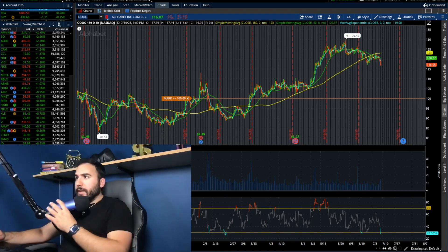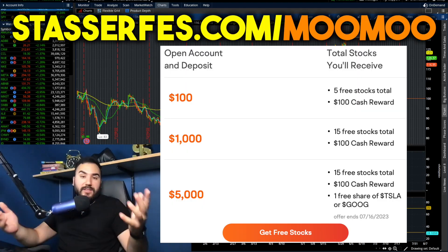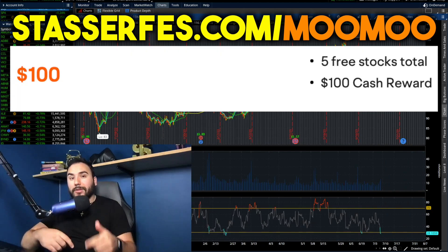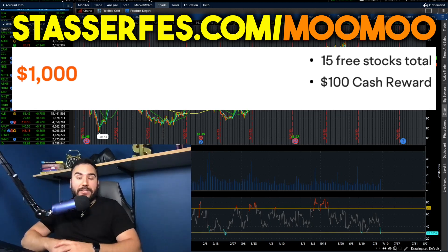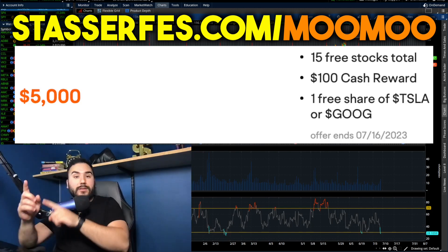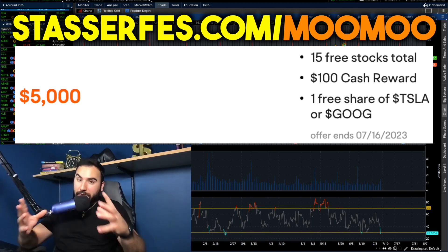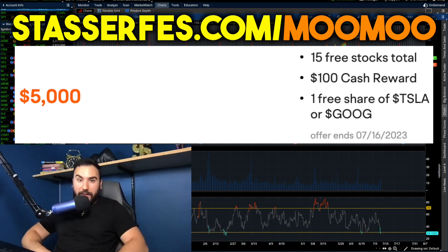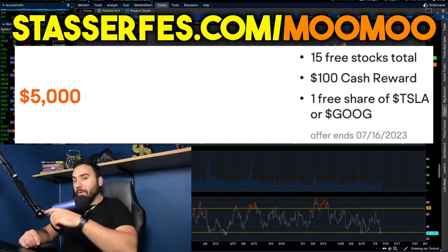I'm going to wrap it up here and keep it a little short for this video. If you enjoyed it, hit the like button and make sure to subscribe. Don't forget to get your free money from MooMoo — up to 16 stocks, each up to $2,000. Fund your account at least $100 using the link below and get five stocks. Fund with at least $1,000 and get 10 more stocks, totaling 15. Fund with at least $5,000 and also get a free share of either Tesla or Google, guaranteed. The clock's ticking — use that link below. That is an affiliate link and I appreciate you guys as always. I'll catch you all in the next video.